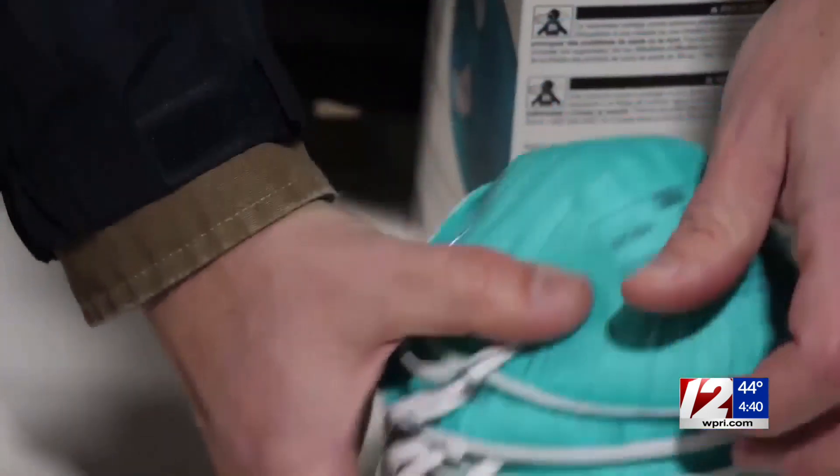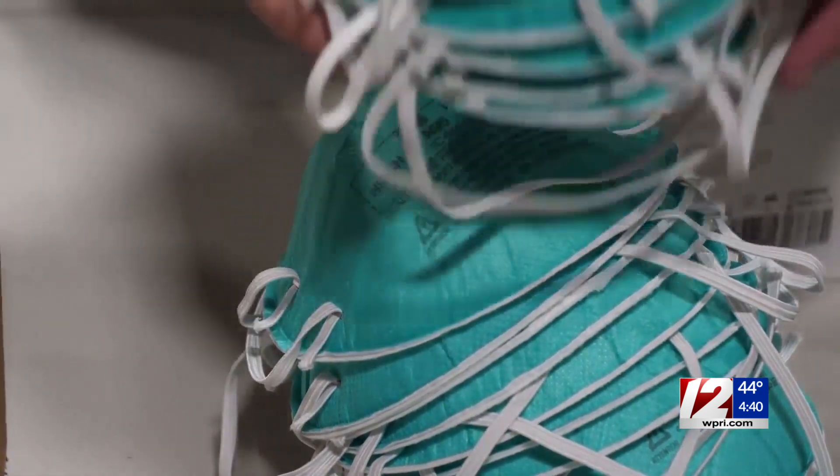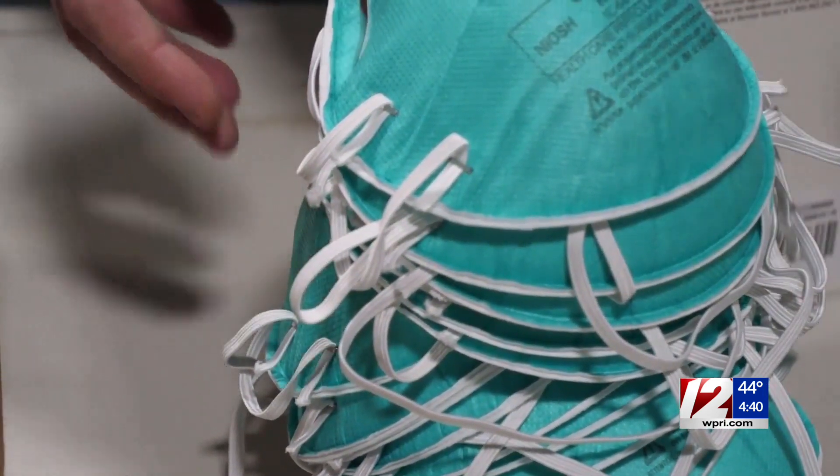How do we spot a KN95 mask? KN95s — the dead giveaway — they have ear loops. N95s have head straps. N95s operate because of that compression fit; that's how they achieve their filtration efficiency and their lack of leakage. So the head strap is really important in an N95, like you see in that picture. And for a KN95, you're going to have an ear loop.